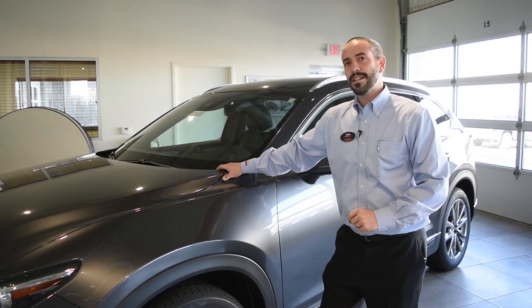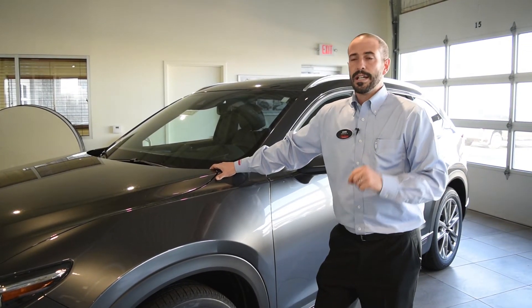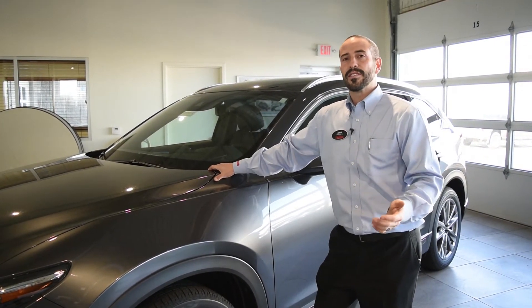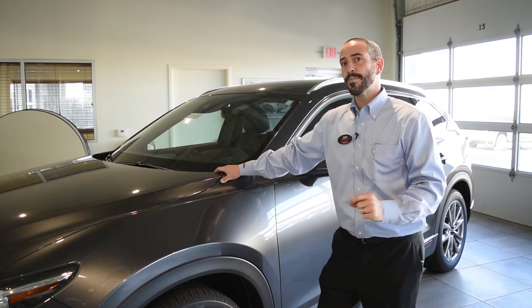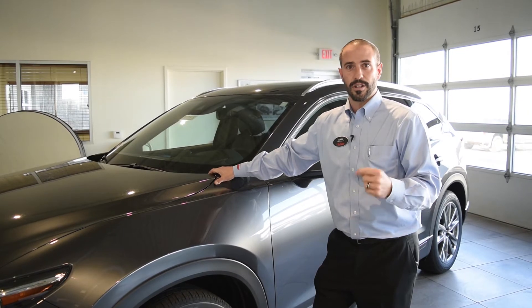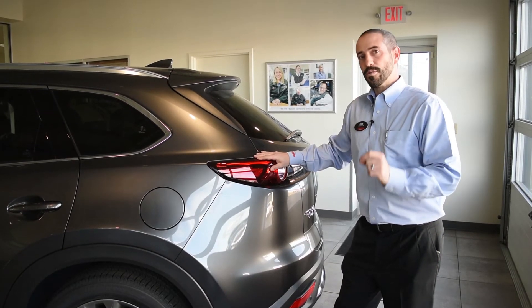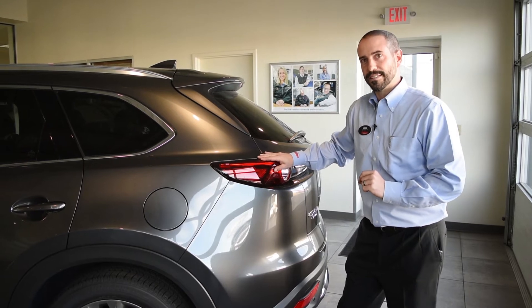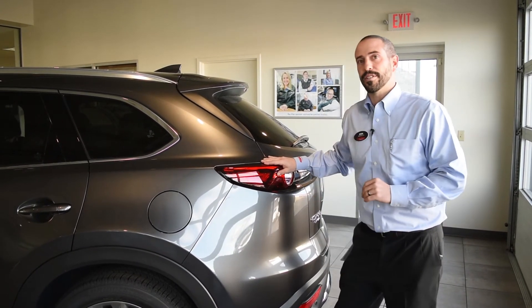Also new for 2018 is something called Mazda's G-Vectoring Control. This modulates throttle response according to steering inputs to help the driver and passengers feel less fatigued over long drives, especially while cornering. Standard equipment down to the sport trim level on the CX-9 is something called blind spot monitoring with rear cross traffic alert.